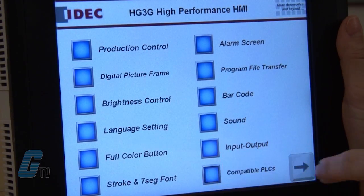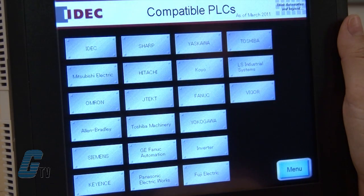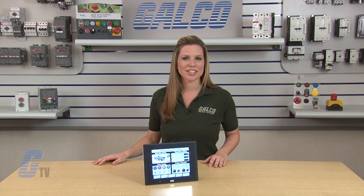The Idec HMI is compatible with a variety of PLCs from Idec and third party manufacturers. Idec's HG Series of OI touchscreens, along with thousands of other products and services, are available at galco.com.